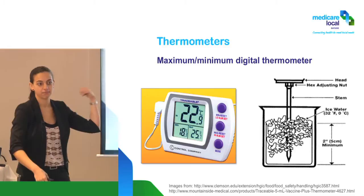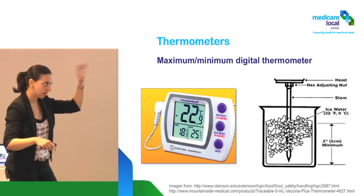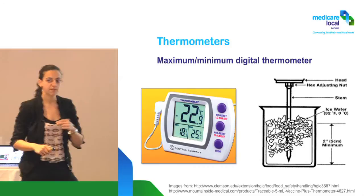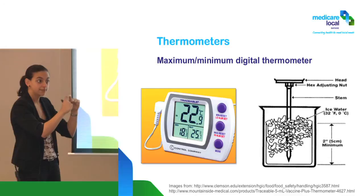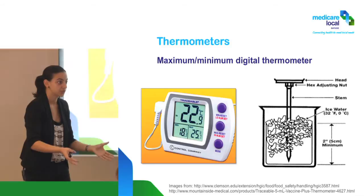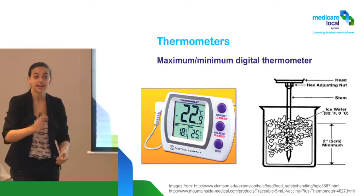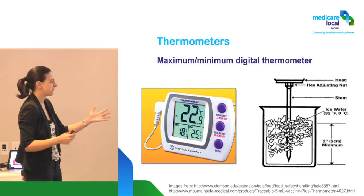I'd highly recommend that even if you have a purpose-built fridge or a data logger, still have a free-standing thermometer that you can move around. Why? Because if you ever need to put your vaccines into a cooler — say there's a breach, a power outage, or you need to take them out for a flu on-site at a workplace — you'll need to monitor temperatures along the way. They're not expensive, around $40 to $50, and quite hardy. Just make sure you change the battery every year.